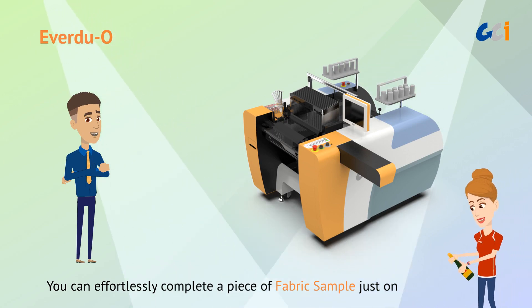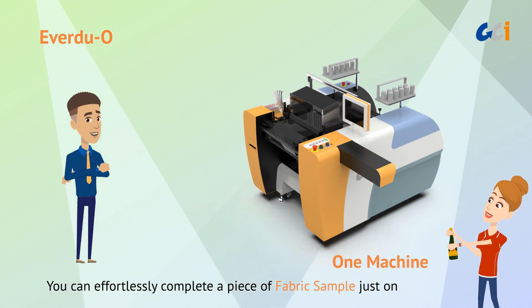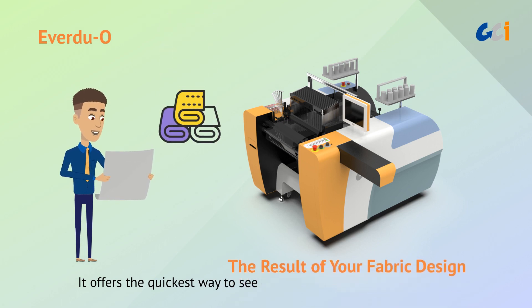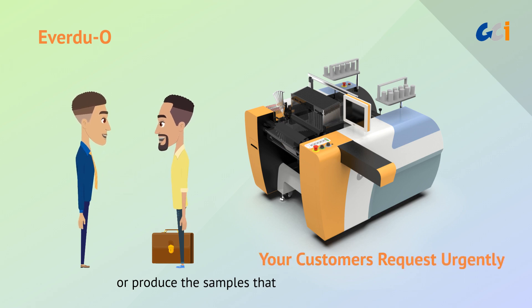That means you can effortlessly complete a piece of fabric sample just on one machine. It offers the quickest way to see the result of your fabric design, or produce the samples that your customers request urgently.